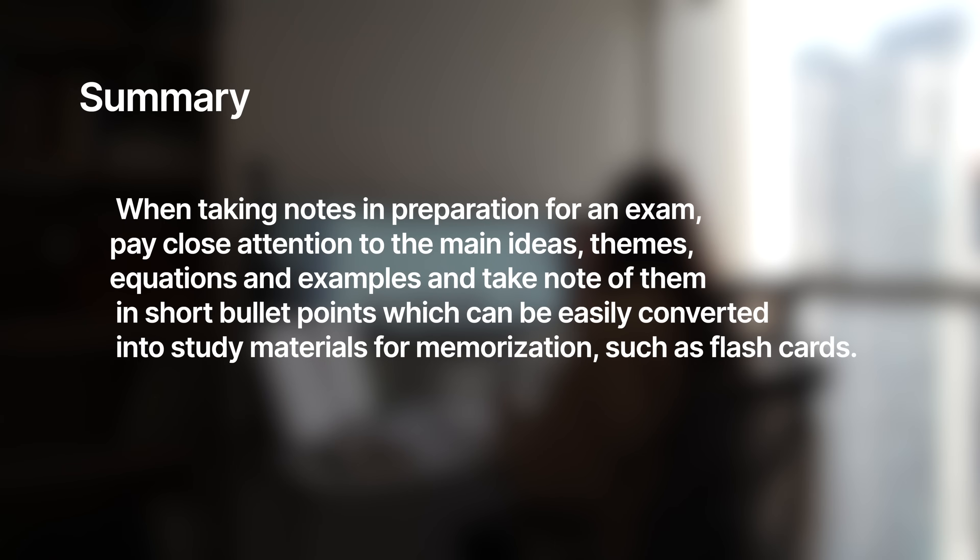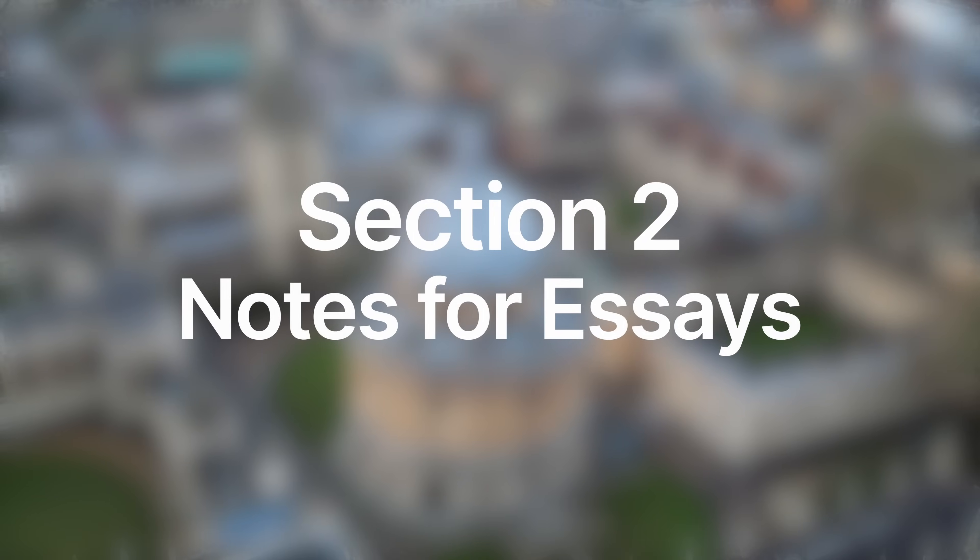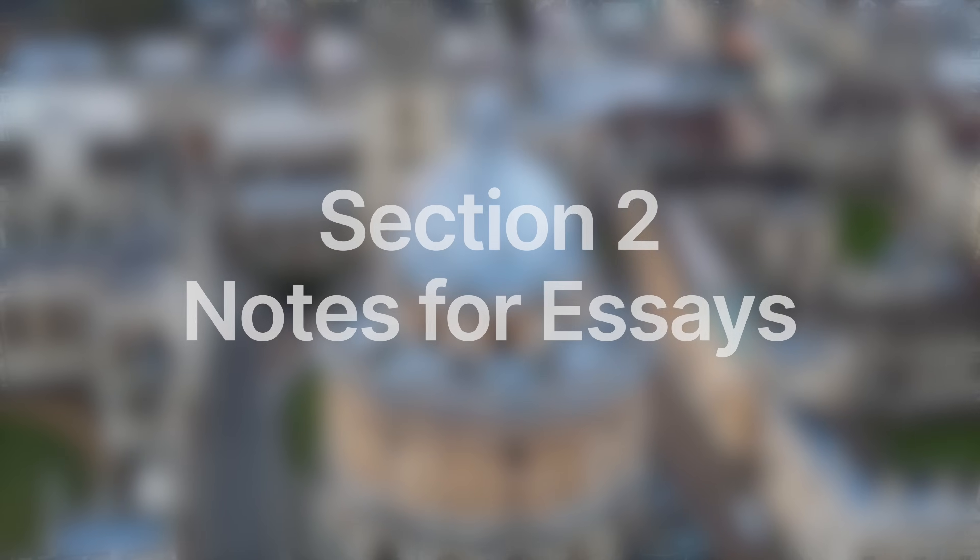Summary: when taking notes in preparation for an exam, pay close attention to the main ideas, themes, equations, and examples, and take note of them in short bullet points which can be easily converted into study materials for memorization, such as flashcards. Now it's time to move on to section number two, which is notes for essays and written exams.